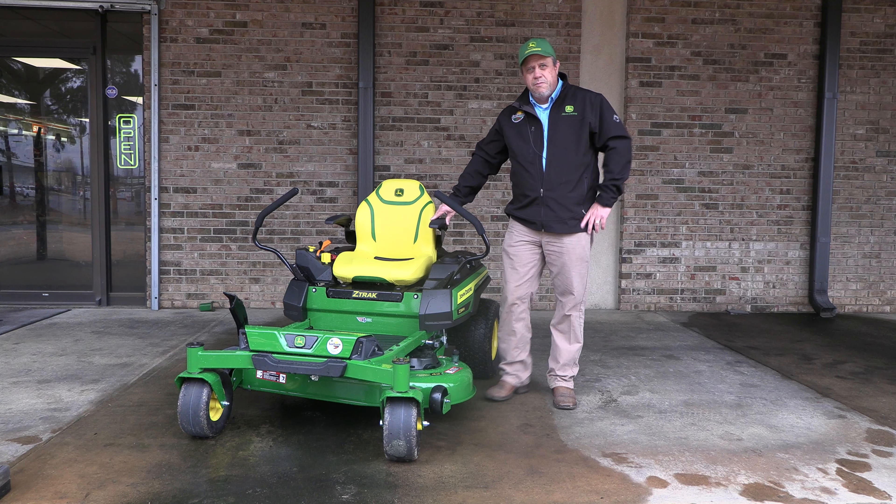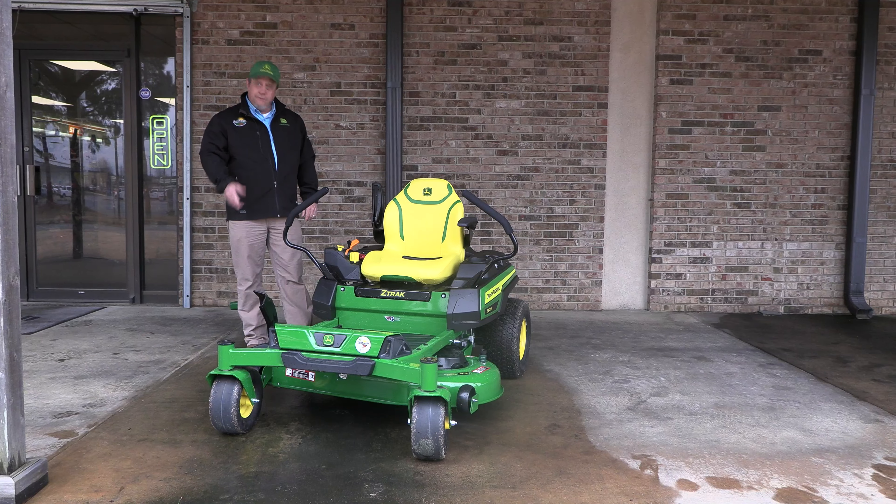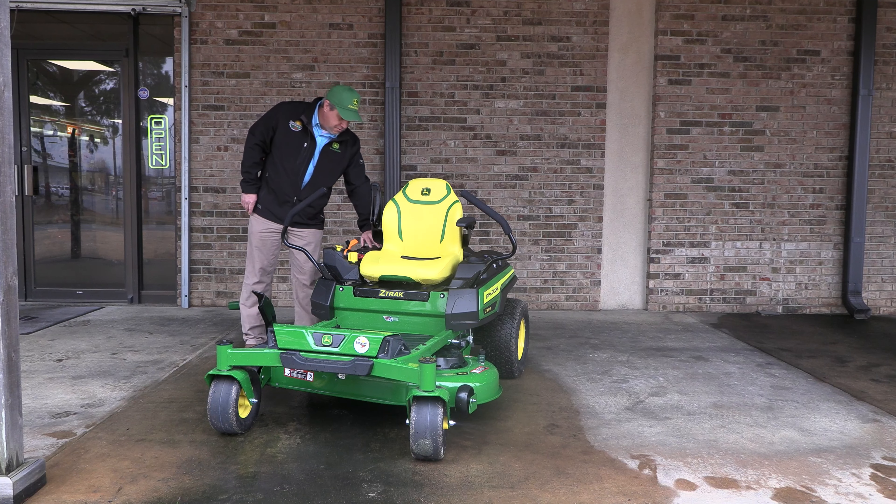There are a number of attachments you can add to these mowers, such as mulch control kits and material collection systems. All of that's available through your parts counter, along with home maintenance kits to allow for oil changes. The 2023 Z320R also has a storage compartment.